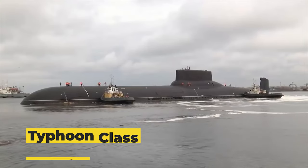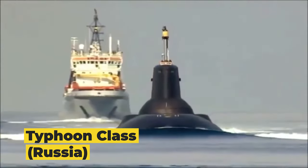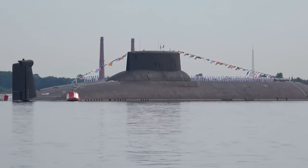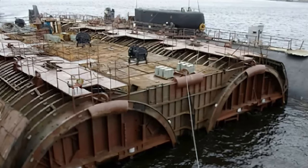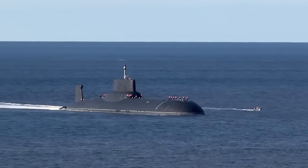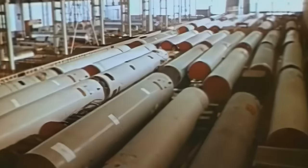Finally, we've reached the peak of our list with the Typhoon class, the largest submarine ever built. Constructed by Sevmash, these Russian giants measure an astonishing 574 feet in length. The Typhoon class submarines are powered by two OK-650 nuclear reactors, which can propel them at speeds of up to 27 knots. Their maximum diving depth is about 1,300 feet, and they can stay submerged for months.